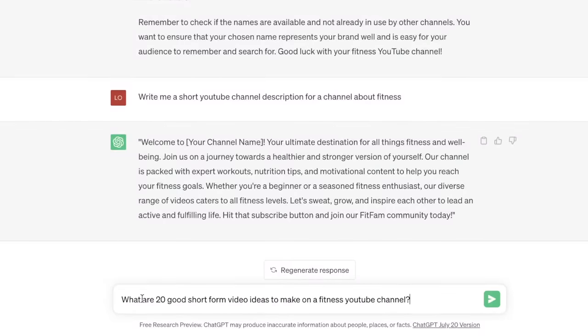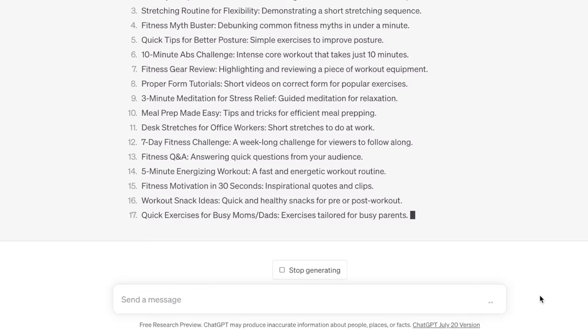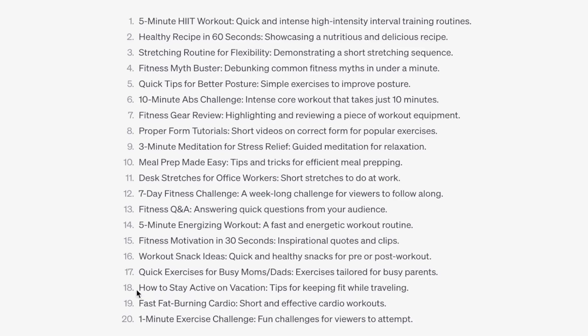Now it's time to come up with video ideas and have AI turn those ideas into reality. I'd ask ChatGPT, 'What are 20 good short-form video ideas to make on a fitness YouTube channel?' then pick my favorite topic. These all seem like very good ideas, but the one I'll choose is how to stay active on vacation.